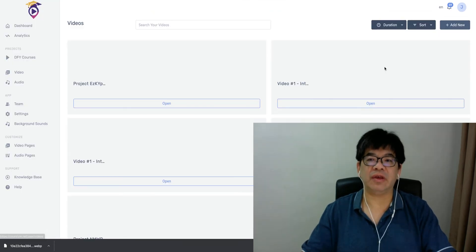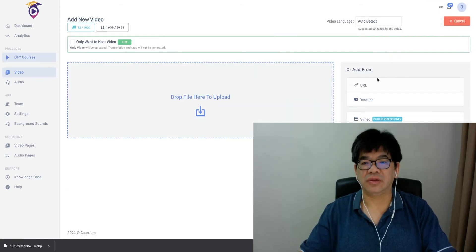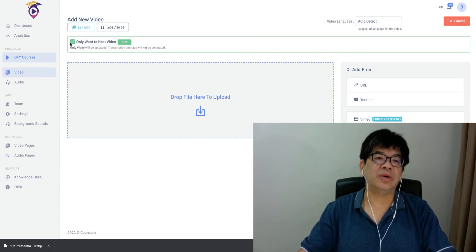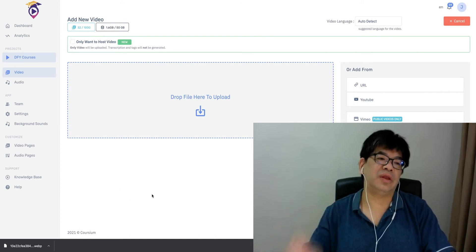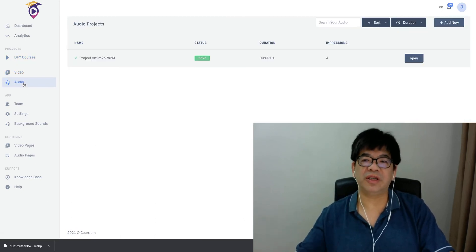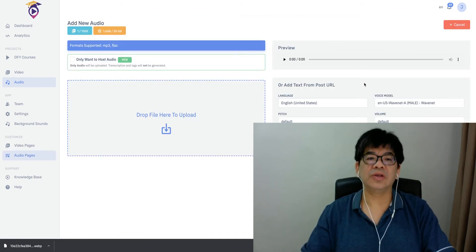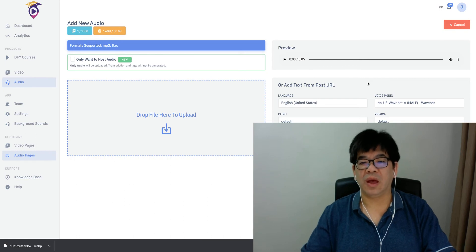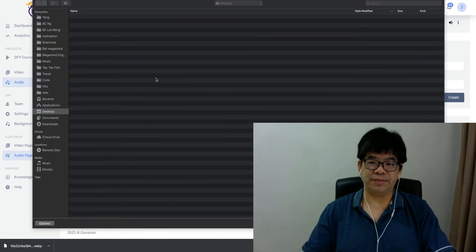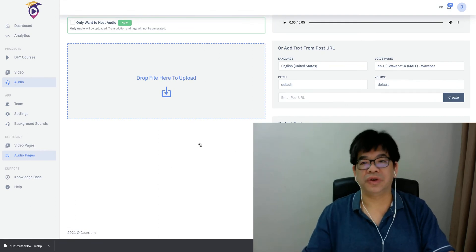You can add video from any YouTube video, and there are five different supported video formats. Once you add the video, you have the option to host the video — you can use Coursium for video hosting and sharing without storing your video elsewhere. There is also an audio option where you can add your own audio track, add text, and drop any audio file.